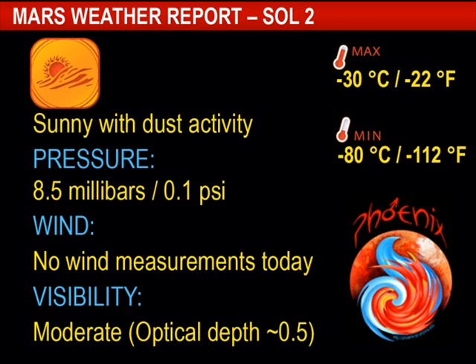Sol 2: 8.5 millibars pressure, no wind measurements were available, visibility was just moderate, max temperature of negative 30, minimum of negative 80 Celsius.